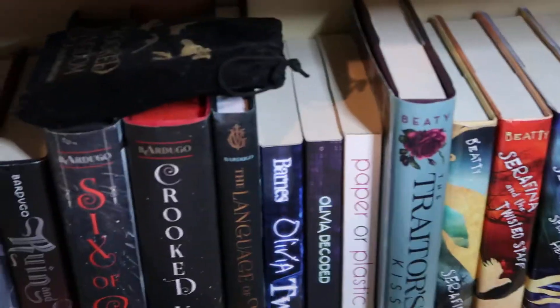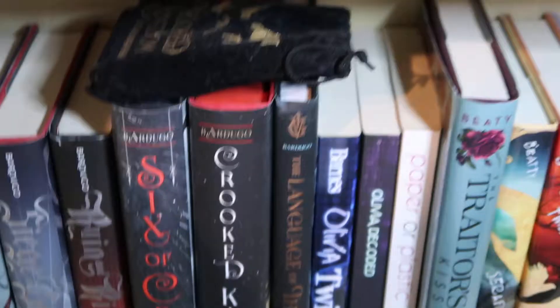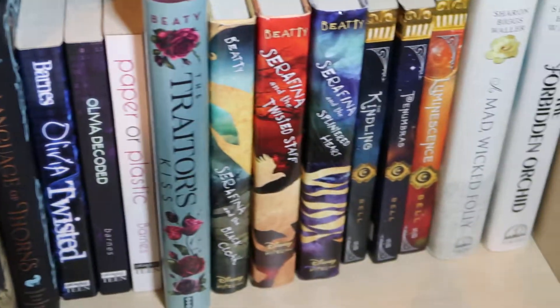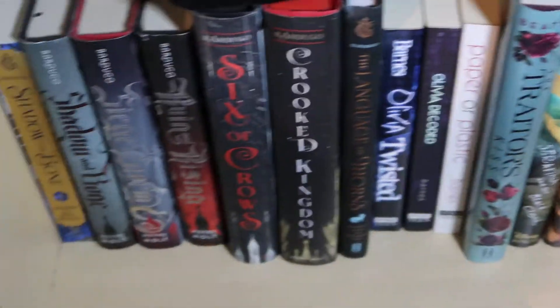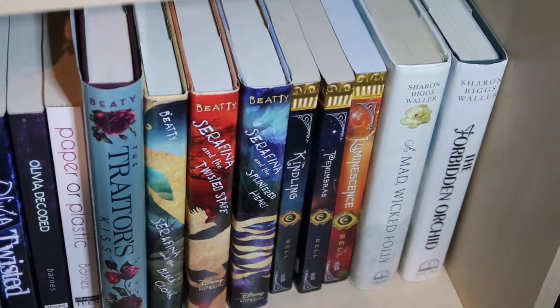They are amazing, and the one little thing sitting on top of this bookshelf is the Crooked Kingdom pre-order dice. Alright so that is everything for this week. I hope you guys have enjoyed this. If you have read any of these books please let me know about it in the comments. I hope you enjoyed this video. Please subscribe and thank you for watching. Bye!